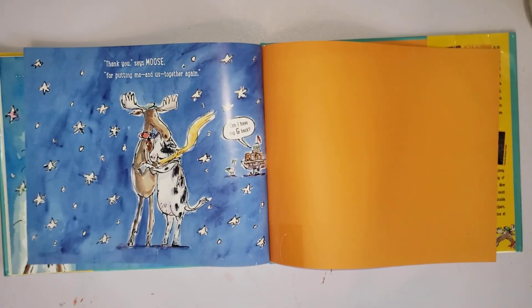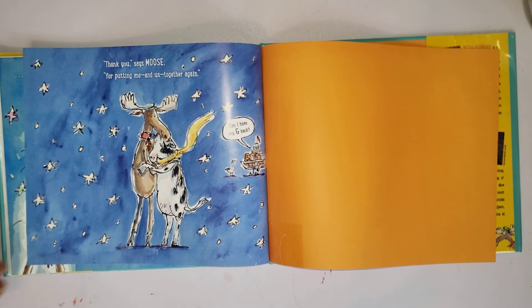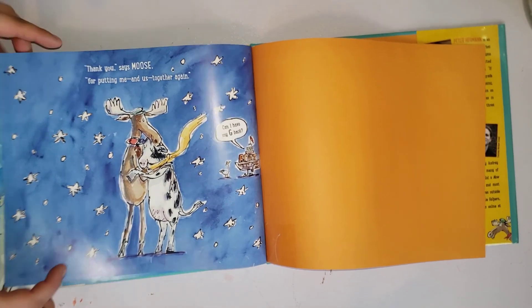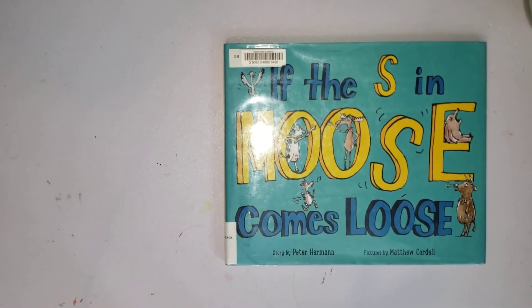Cow stirs her glue, she takes a deep breath, gives the moose the best moo she can possibly do. She glues the S right next to the O and sticks the E on the end just so — and then she lets go. 'What? Where? How? Who? Oh, cow — I am glad to see you! Welcome back, my beloved friend.' 'Thank you,' says moose, 'for putting me and us together again. Can I have my G back?' The end. Thanks for reading with me, Zo — that was a good book!